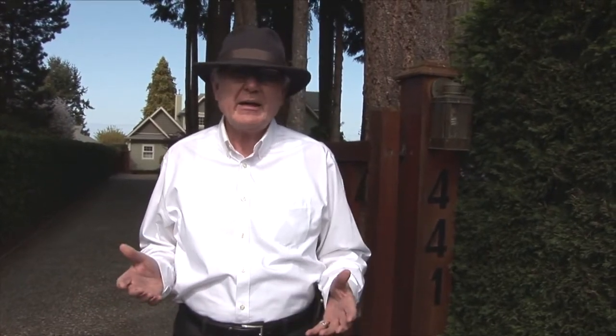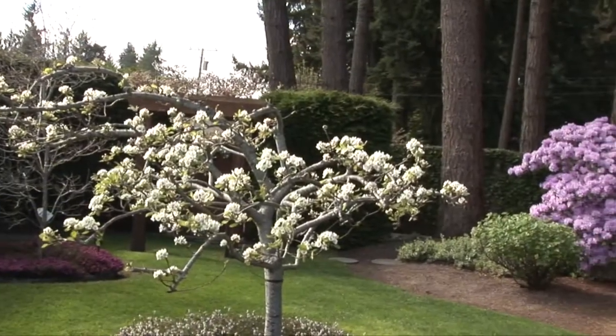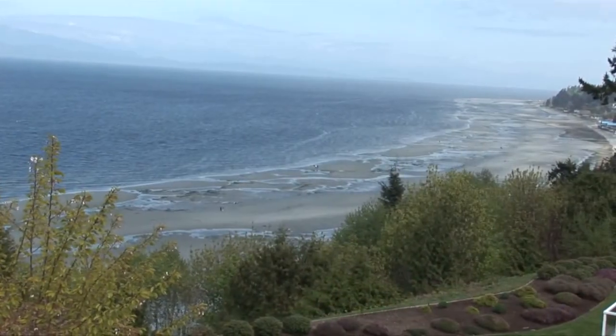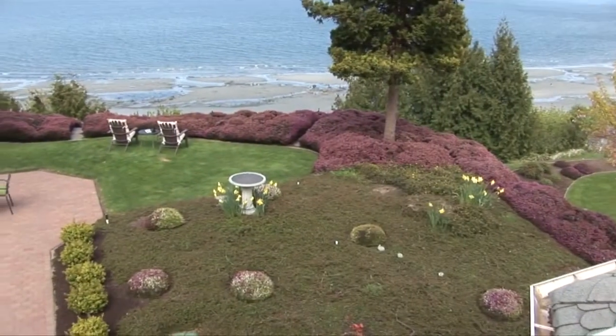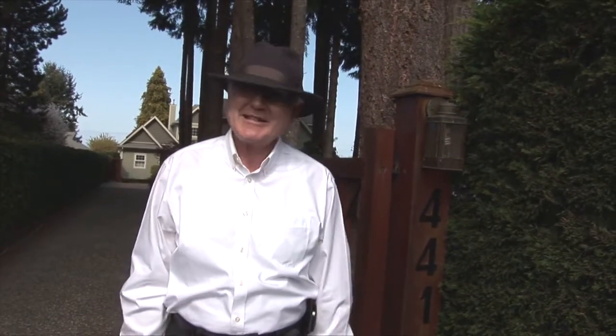It's three bed, five bath. The woodland gardens we're going to walk through here are absolutely gorgeous — lots of rhododendrons and azaleas. On the other side, the view over Qualicum Beach is highly unique. Probably the nicest property in all of Qualicum Beach is this one.